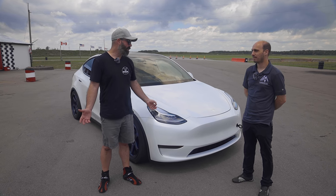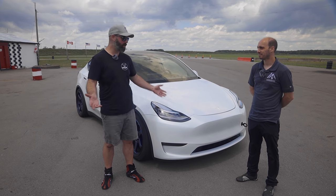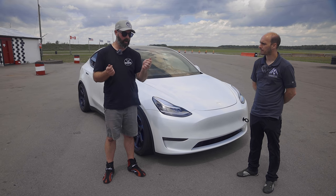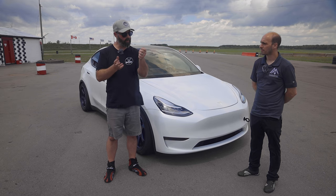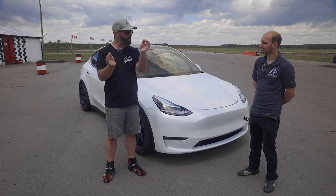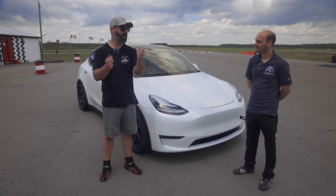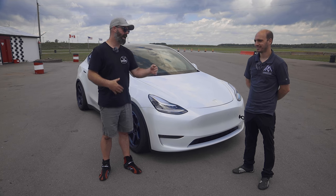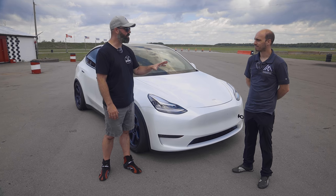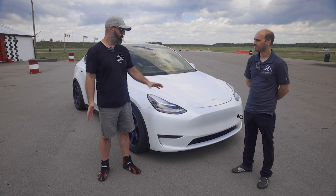I'm still blown away by the pace in a straight line. Everyone knows Teslas are fast in a straight line, but the power delivery is so different from a combustion engine — it takes a minute for your brain to recalibrate. I completely blew the braking zone in my first hot lap. I only did two hot laps because after two laps the power starts to drop enough that there's no point chasing a lap. I was starting to get a feel for the steering angle issue — too much angle coming out of a corner and it cuts power. Like an on-off switch.